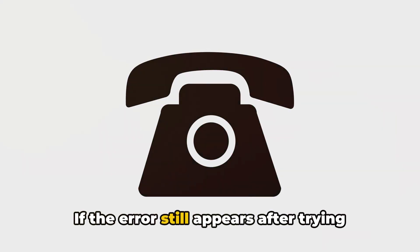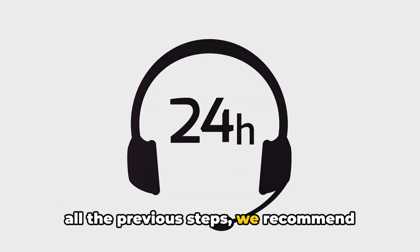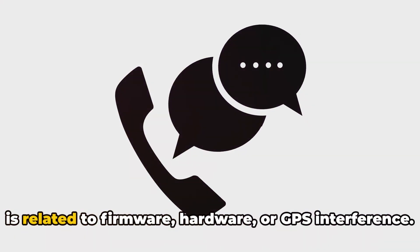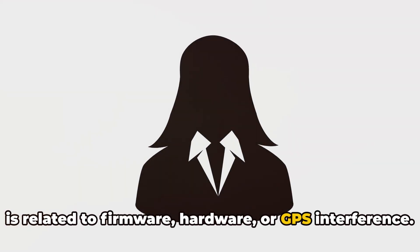If the error still appears after trying all the previous steps, we recommend reaching out to DJI support for further assistance. They can help diagnose whether the issue is related to firmware, hardware, or GPS interference.